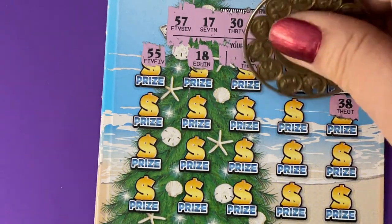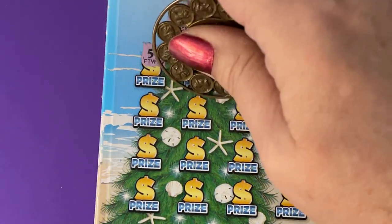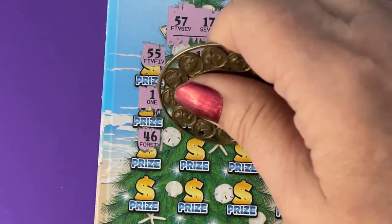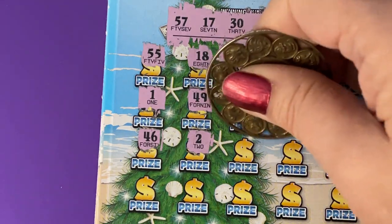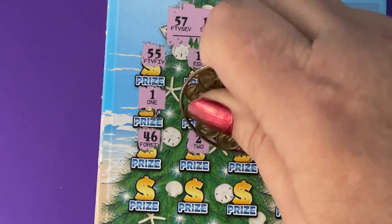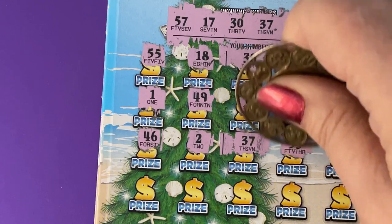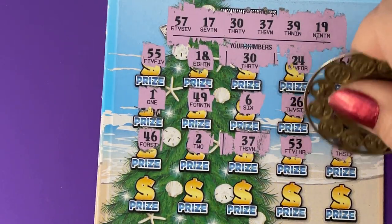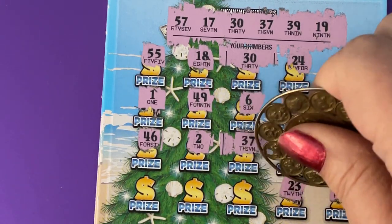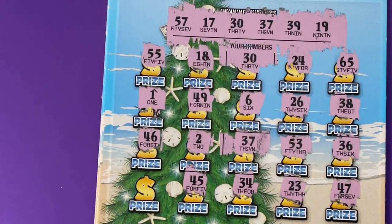Okay, 38, 26, a 6, 49, and a 1. 46, and a 2. 37 — oh, we got another number! I was surprised at that, I thought it would just be one number. Okay, 53, 36, 47, 23, 33, 34, and 45, 35.